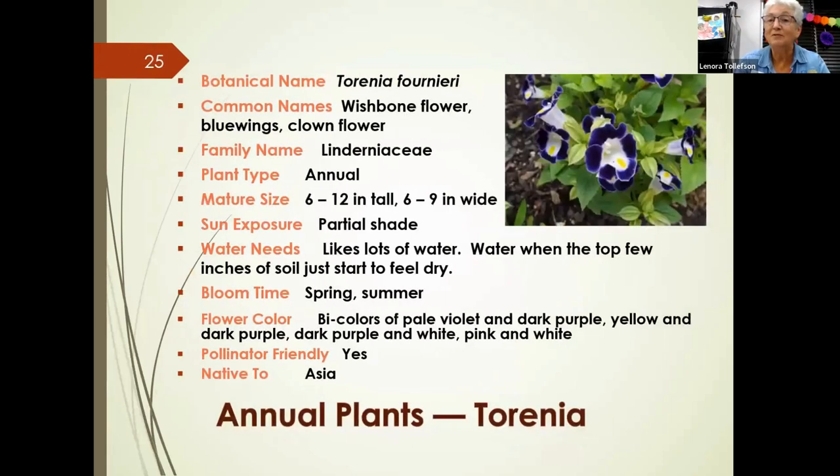The next plant is torenia, or wishbone flower. It's called wishbone flower because two stamens come together and form what looks like a chicken wishbone. These annuals grow up to about a foot tall, like shade and lots of water, and bloom in spring and summer. The flowers often come in more than one color and are pollinator-friendly, native to Asia. It's recommended to purchase them before they flower for best results.